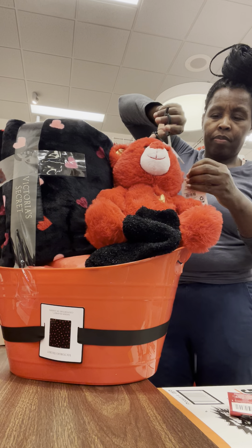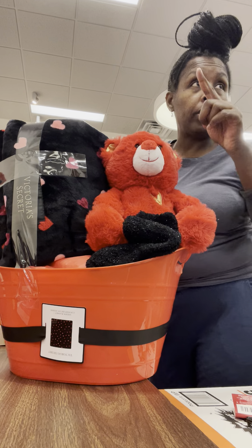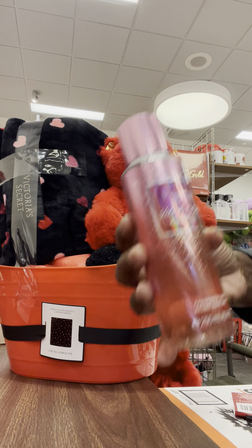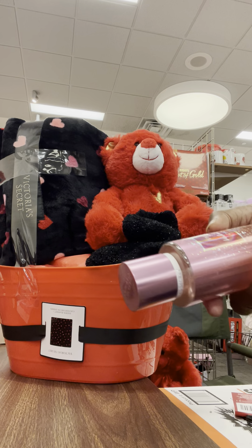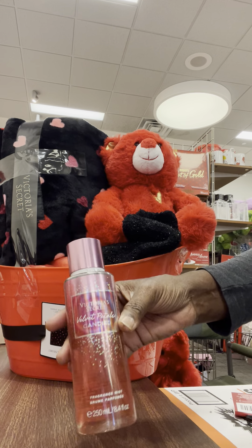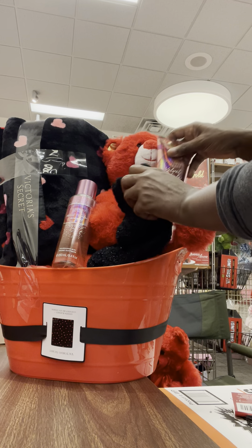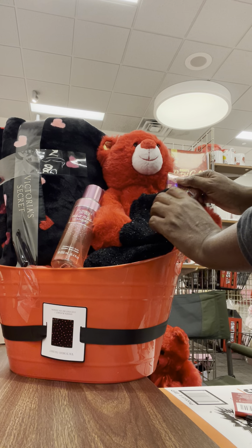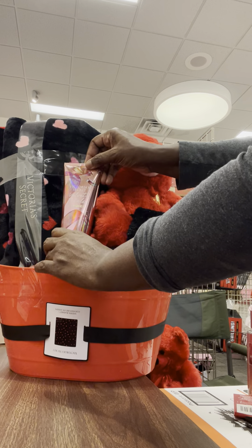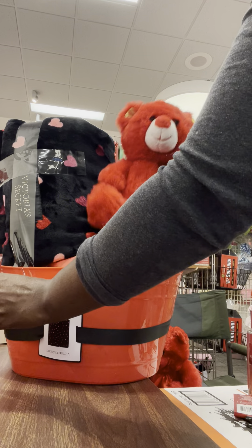Y'all tell me — do you like this size bear, the $6.44 bear? I'm going to do that black side. I really could have done both pieces, and I'll show you with this marble. I've got two pieces of Candied Velvet Petals. I do three with Pure Seduction and then two with the Velvet Petals — see how you put the lotion right there, the spray right there, and the lotion right there. I like how that looks and I like that bear.